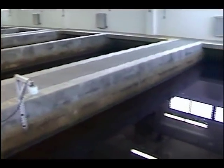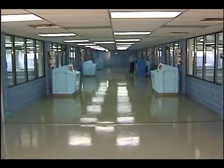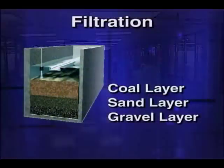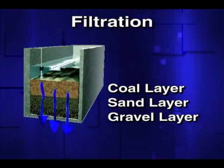The settled water moves onto these large mixed media filters located in the filter building. The filters are made up of layers of coal, sand, and gravel. As the water is drawn down through the filters, a clean, finished product is produced.